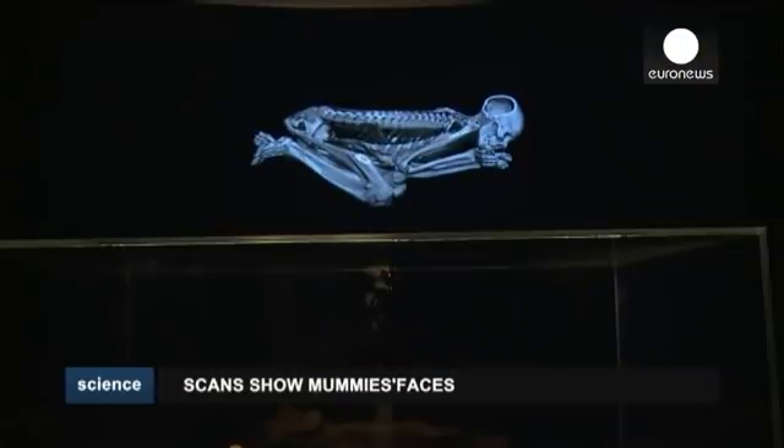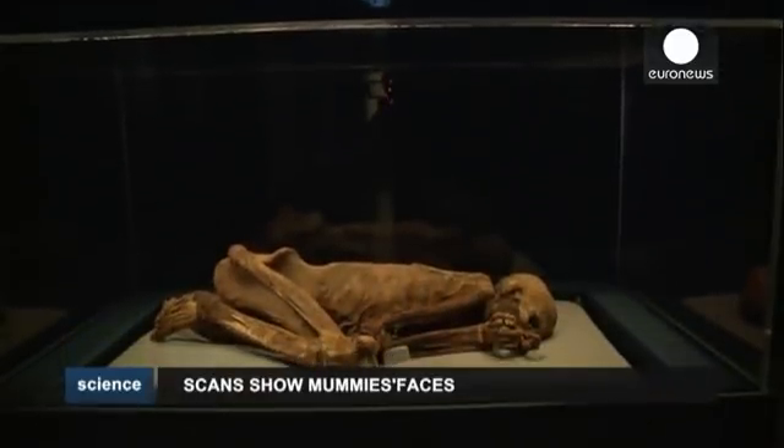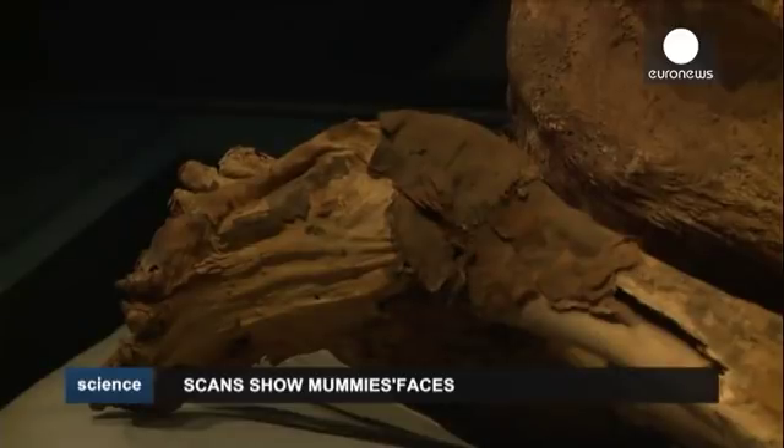And we can also find out how these bodies have been preserved, what were the mummification techniques that were used to preserve them. Ancient Lives, New Discoveries runs at the British Museum in London until November. No ancient Egyptians were harmed in the making of this exhibition.